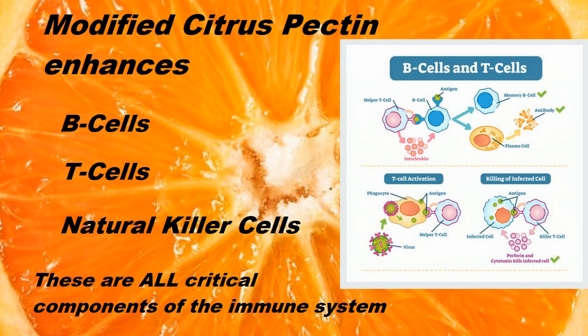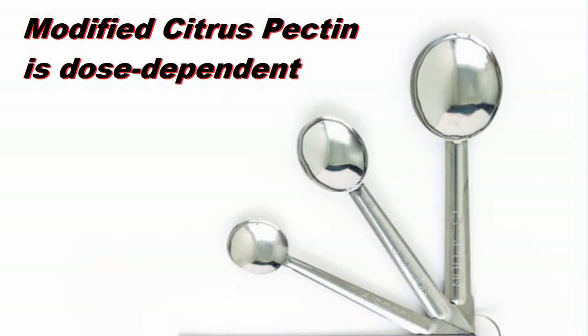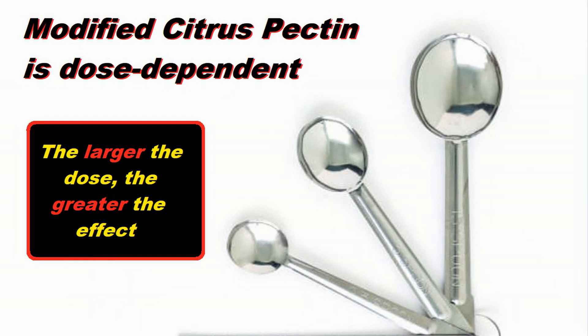It's important to note that the performance of modified citrus pectin is dose-dependent, meaning the more you take, the greater the result. In this way, one teaspoon works more broadly than an eighth of a teaspoon does.